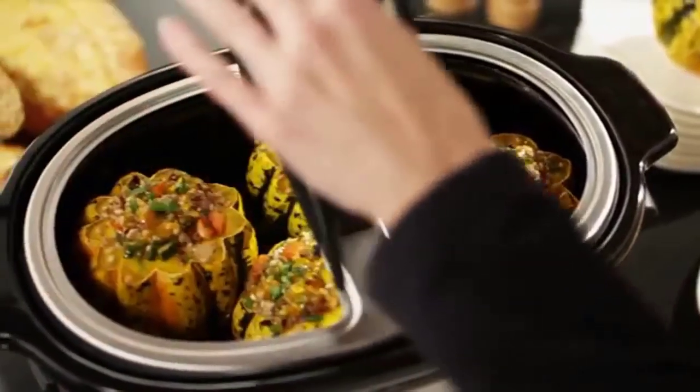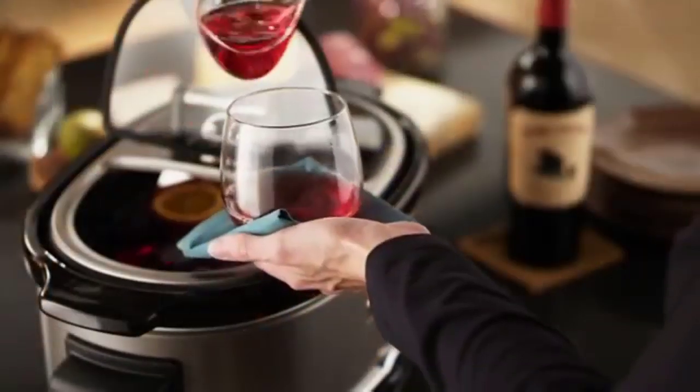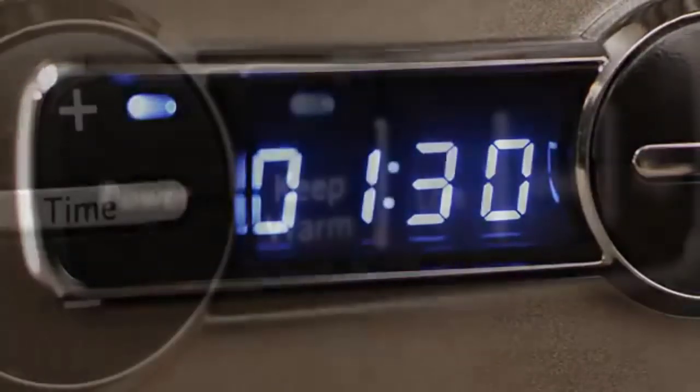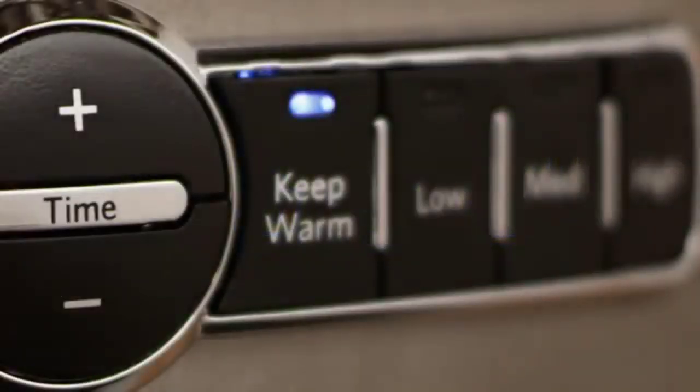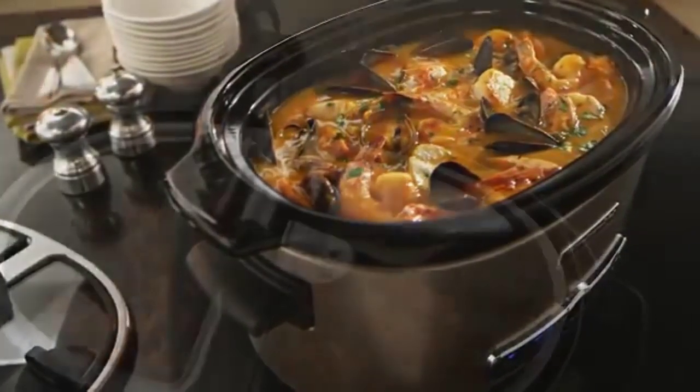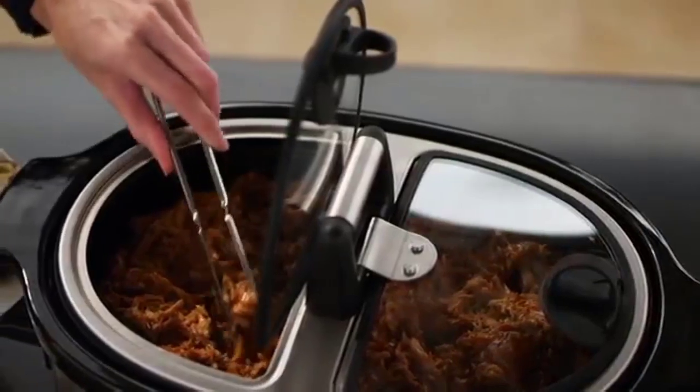In this video we'll present you the top five slow cookers on the market today. Regardless of whether you're looking for the budget option or the best of the best, we have chosen one for each category. We made this list in no particular order, so if you're interested in what slow cooker will work best for you, stay tuned.